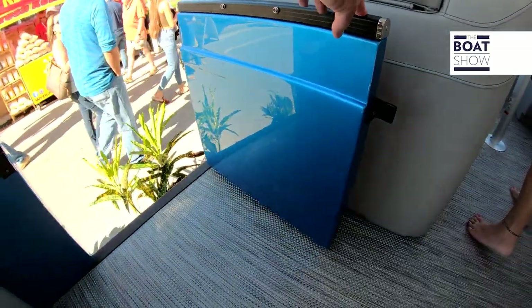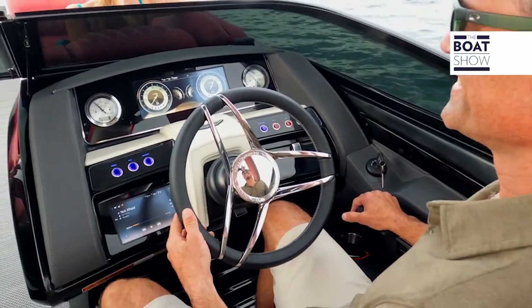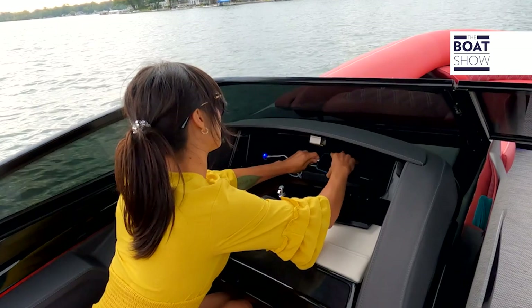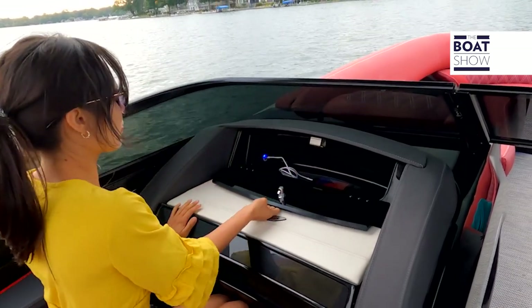This boat absolutely pops in the water because of that Caribbean blue paint, and it's got a sport arch on it — so when you see this thing running in the water it looks like a million bucks. Of course it supports a bimini in the back, and we have shade in the front so you can get out of the sun, or tuck it away to catch the rays.